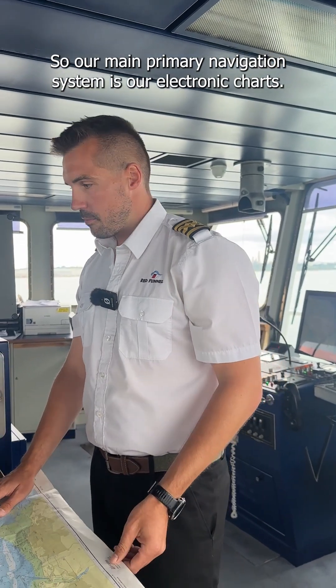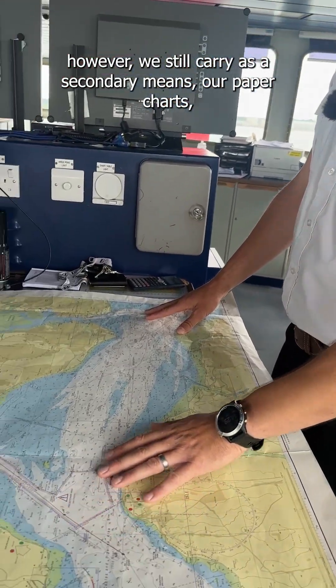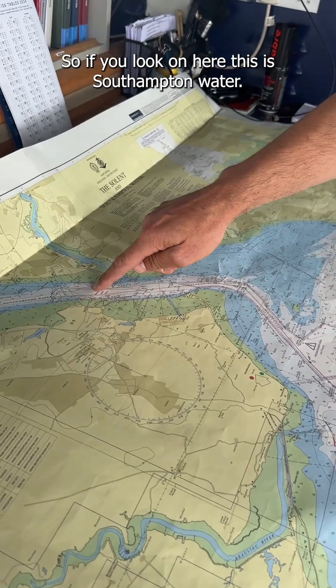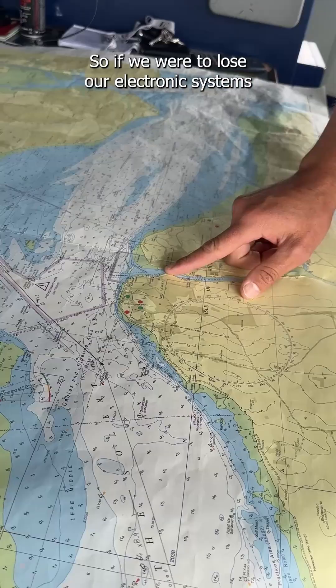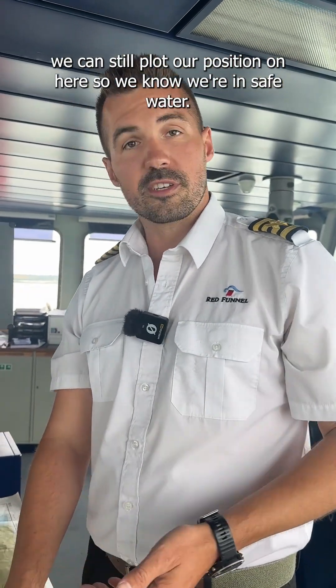Our main primary navigation system is our electronic charts as we've just seen. However, we still carry the secondary means — our paper charts, the old school paper charts. If you look on here, this is Southampton Water. Around here is Cowes and then we'll come all the way around here into Cowes. So if we were to lose our electronic systems, we can still plot our position on here so we know we're in safe water.